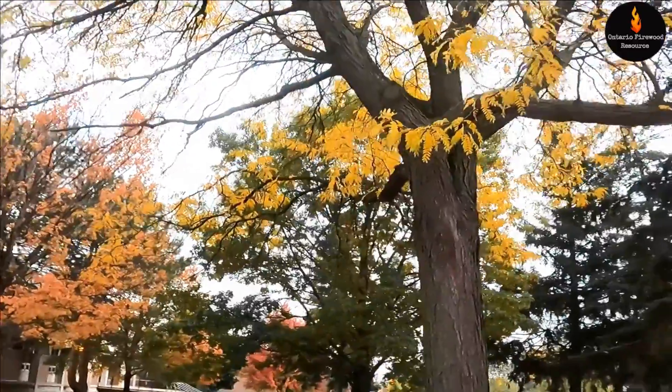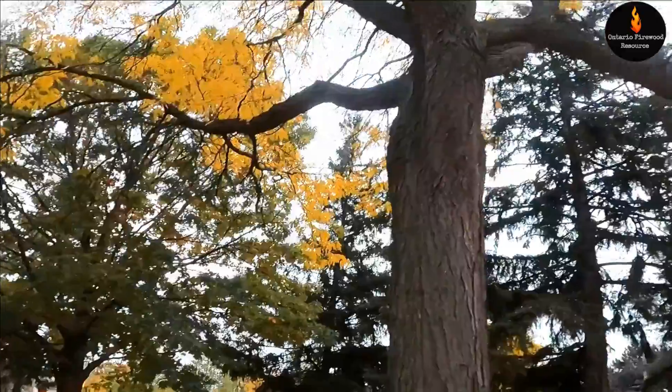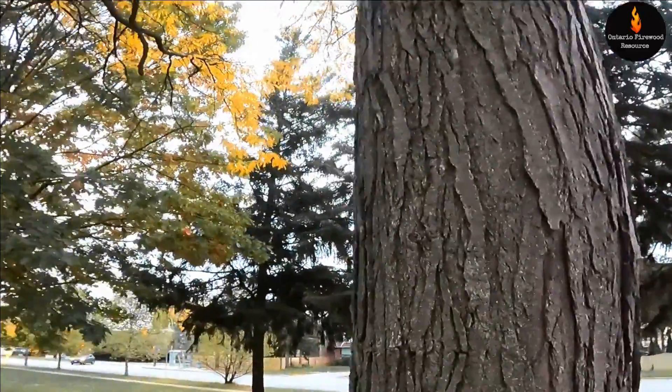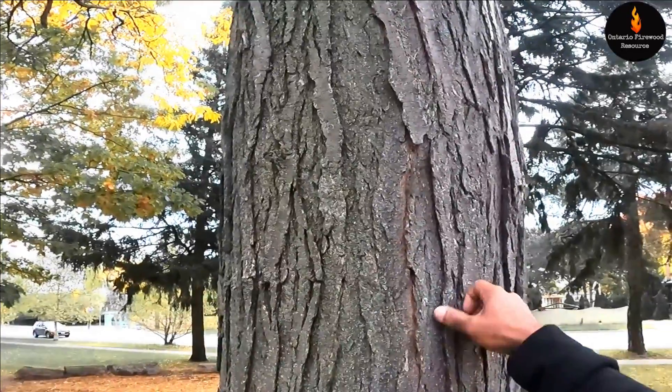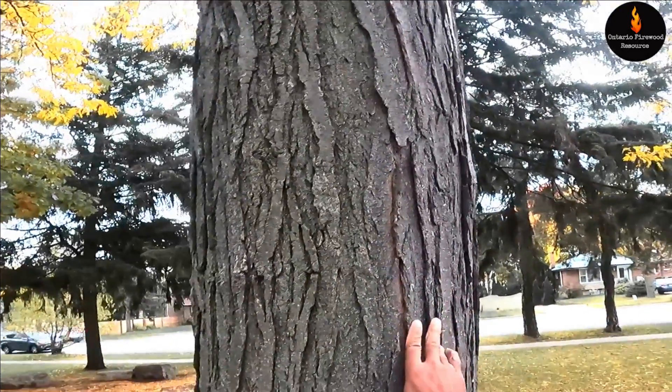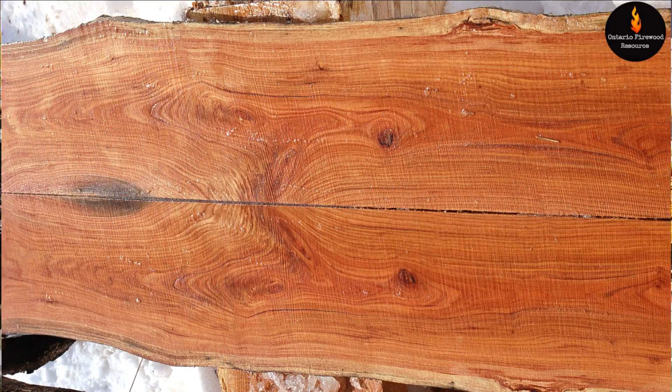I'm just out in front of my old high school, and they have this nice big one here as a specimen for this video. You can see the bark is very tough and very rigid. Underneath is a very light-colored, almost fluorescent yellow sapwood, and the heartwood has a nice red color.